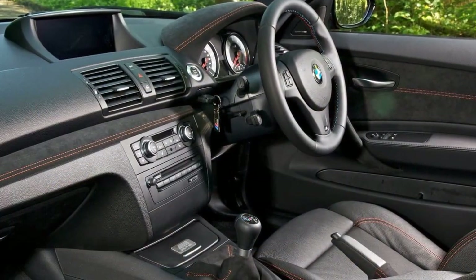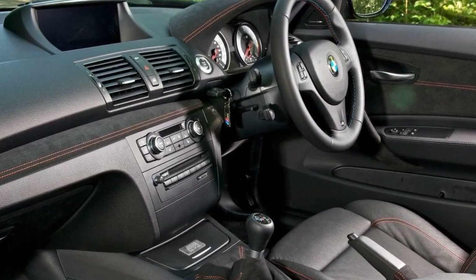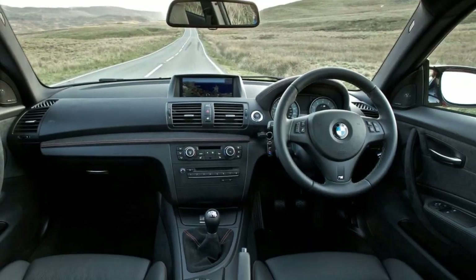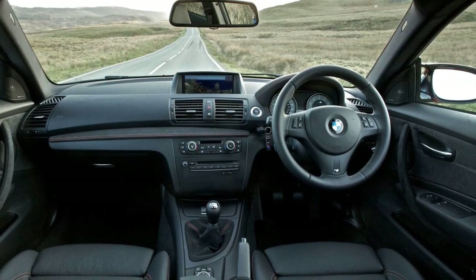The suede is used specifically on door tops and the instrument hood, where the driver is unlikely to touch. The BMW 1M is mentioned as having a similar design choice, raising the question of whether it's a curious design decision or a flaw.